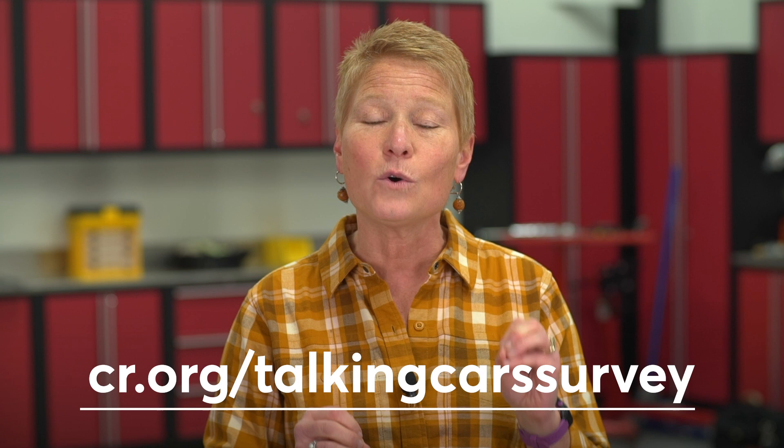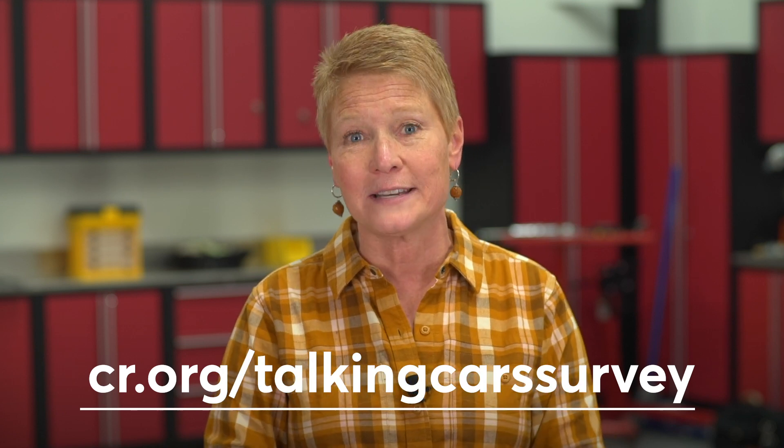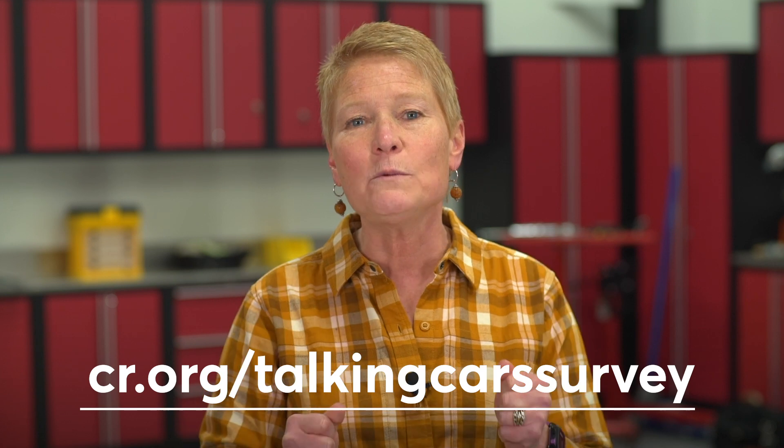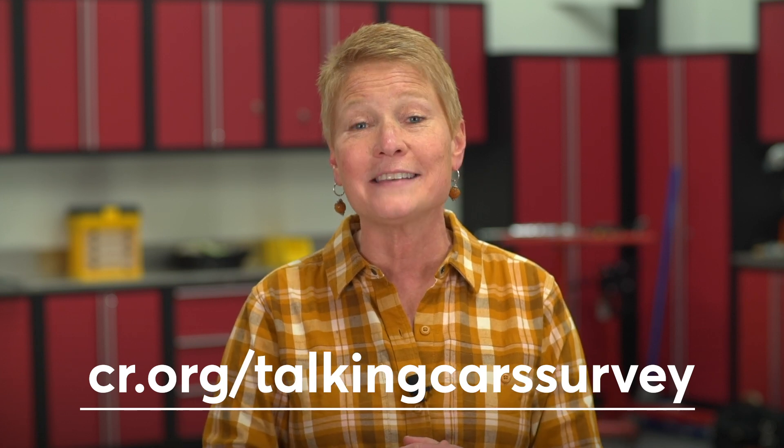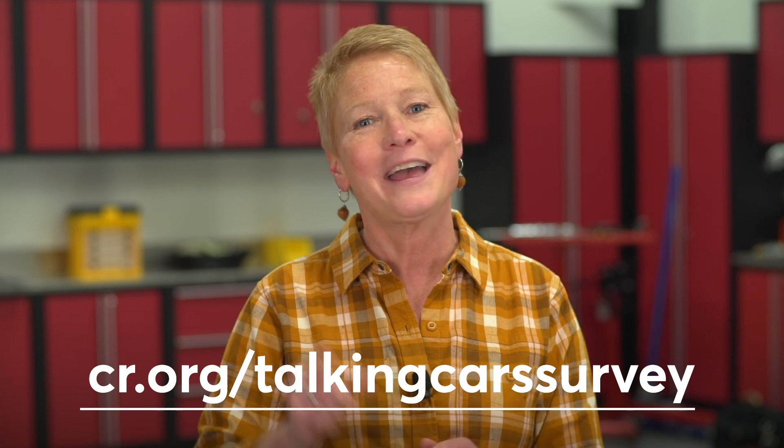Hey Talking Cars fans, we really love making Talking Cars each week, but we want to make sure you enjoy it as much as we do. That's why we've created a survey to find out what you like best about the show, what you want more of, and what we can improve on. Go to cr.org/TalkingCarsSurvey and let us know how we can make the podcast better. We really want to be your favorite automotive podcast and your responses can help make that happen. Thank you for your help and enjoy the show.